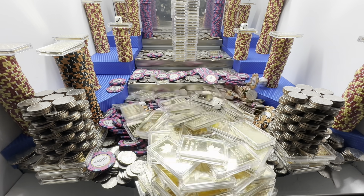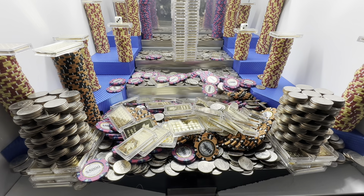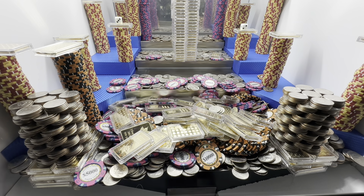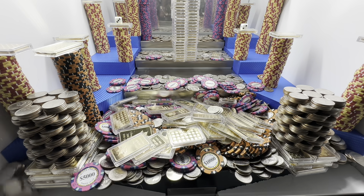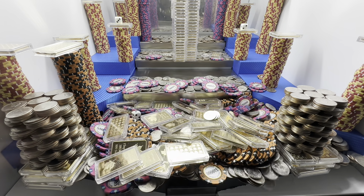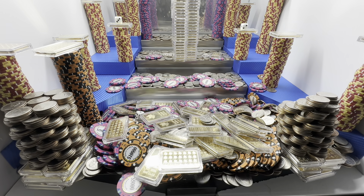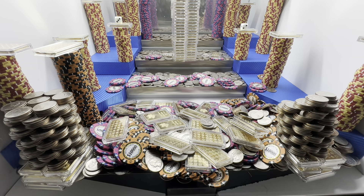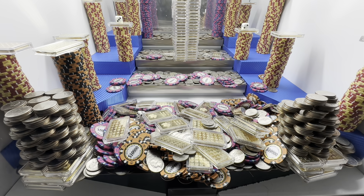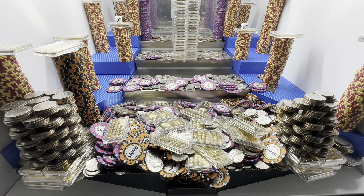Yeah baby, nice nice! I gotta grab a quarter because we've run out. Let's see if we can get a nice push. Oh yeah! Oh my gosh, that's amazing right there — we made 260 grand and 52 ounces of gold on that last round. It's doing amazing.